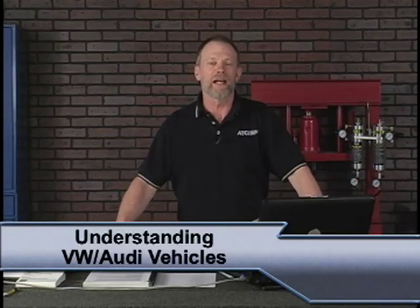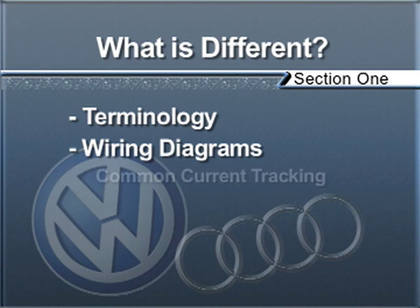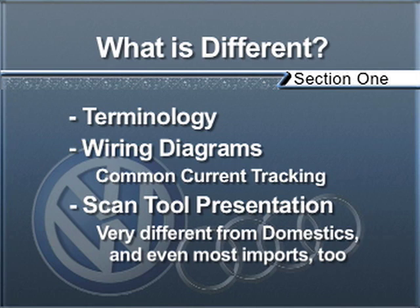The problem with Volkswagens and Audis is not that you don't understand how the car runs — it's an internal combustion engine. The problem is the terminology that Volkswagen and Audi use, the wiring diagrams, especially the common current track wiring diagrams, and the scan tool presentation, which is quite different than most domestics, Japanese, and even some other European cars. If we can get you past that, you'll understand the car and it'll be just like working on a Chevrolet or Ford.